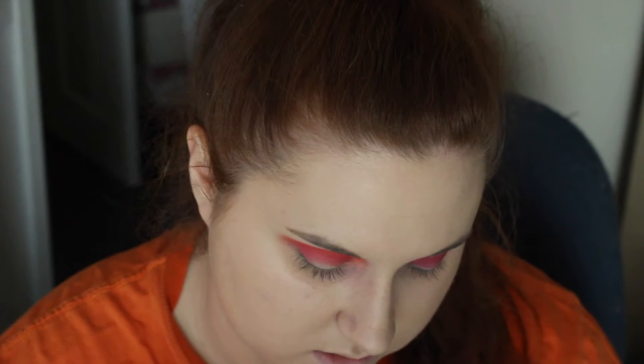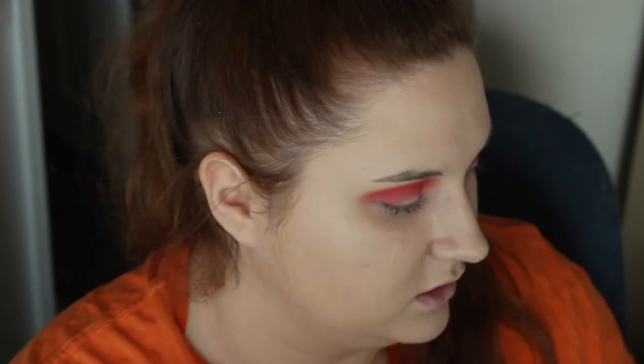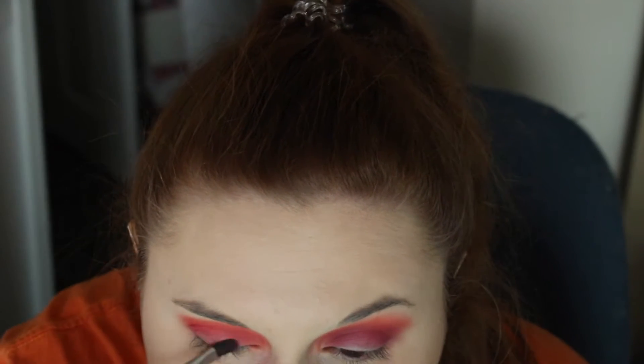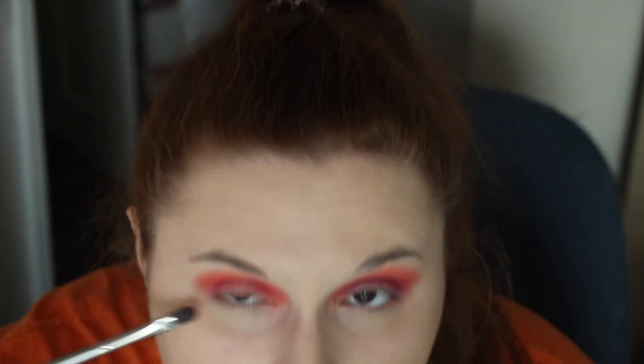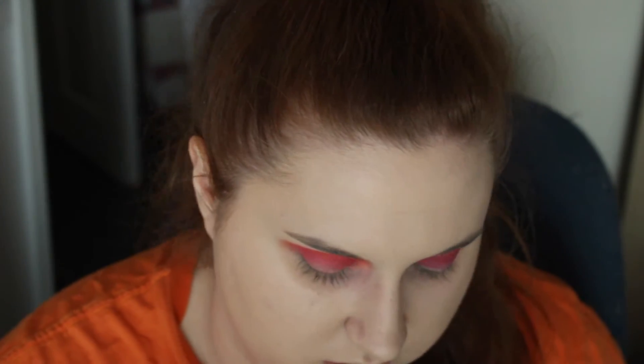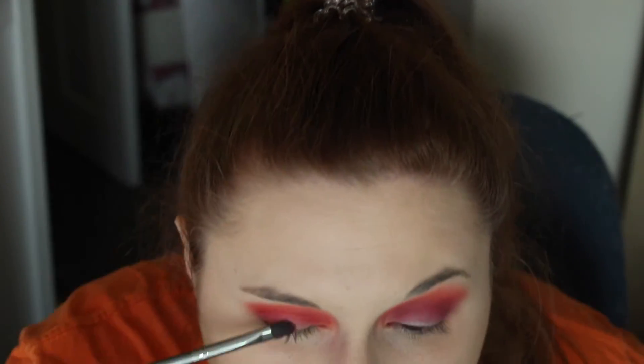Now we're going to go in with the shimmers. I'm going in with Solstice and putting that on the pink eye. A lot of product gets picked up — this shadow is a little more crumbly than the rest, so I'm expecting a bit of fallout. I'm also not putting Fix Plus on my brush yet; I will after if I need it, which I think I will, because this isn't showing up too much.